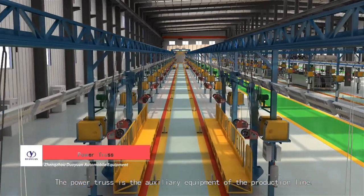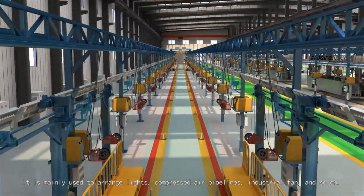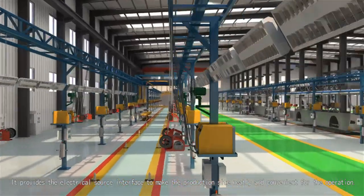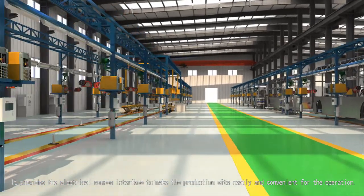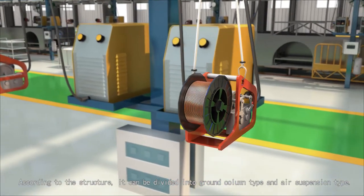The power truss is the auxiliary equipment of the production line. It is mainly used to arrange lights, compressed air pipelines, industrial fans, and so on. It provides the electrical source interface to make the production site neat and convenient for operation. According to the structure, it can be divided into ground column type and air suspension type.